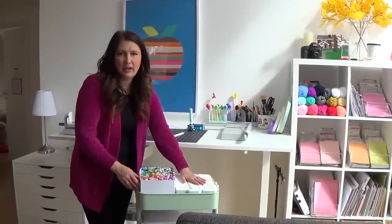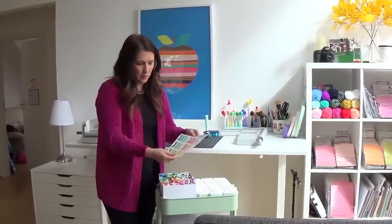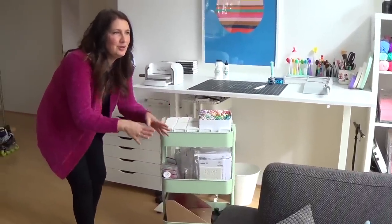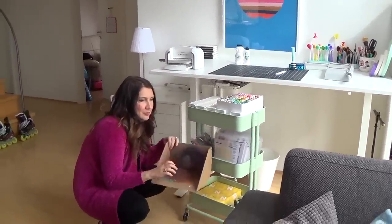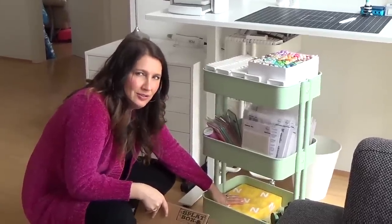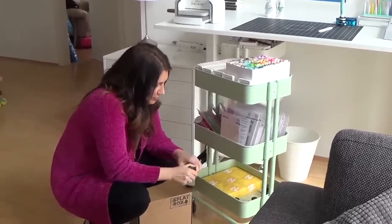I have a bunch of inks — these are all my Pinkfresh Studio inks. I always keep a swatch chart so I can refer to it when I can't remember the color. Down under here I have more Pinkfresh Studio inks, stamps, and dies. This is my Tim Holtz splat box — use it all the time. Minnesota White 110-pound cardstock, that's the way to go. I've got the Altenew blenders — the Cadillac of blender brushes.